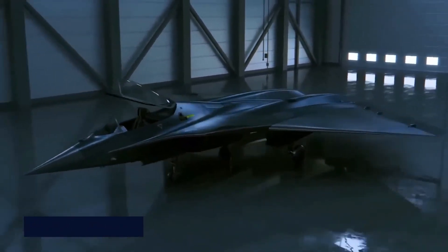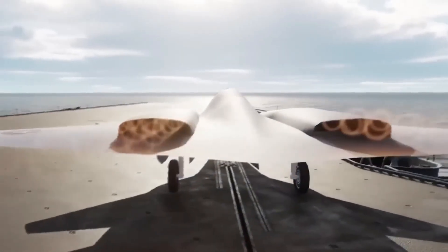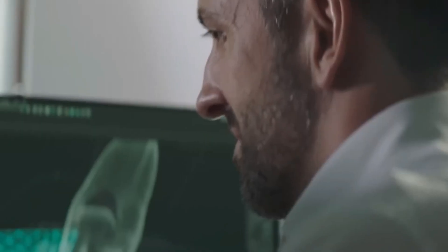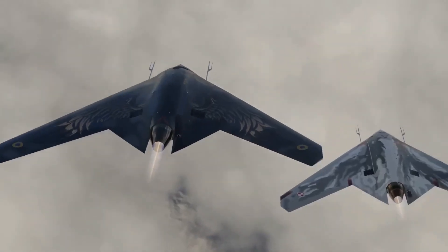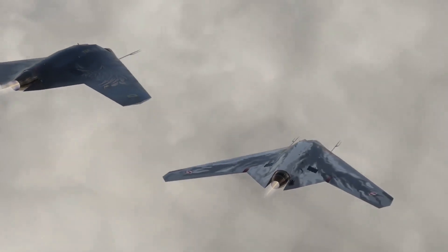Can the X-44 Manta truly destroy the formidable sixth-generation stealth fighter? Recently, the United States embarked on quite an expensive investment to build the next generation of fighter jets that would dominate the skies.